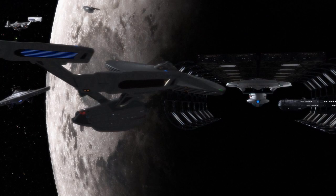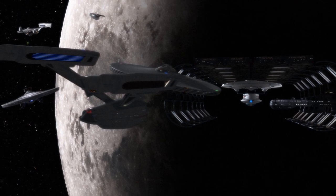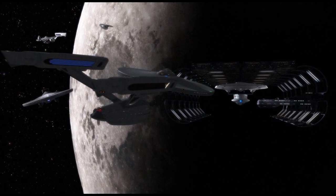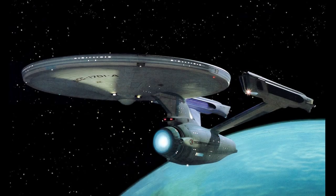Greetings and welcome to the history of the USS Enterprise NCC-1701-A. In 2286, the Enterprise-A was commissioned at the San Francisco Yards on Stardate 8442.5.